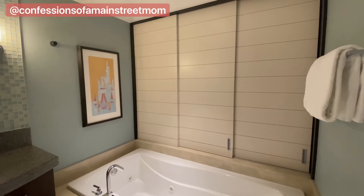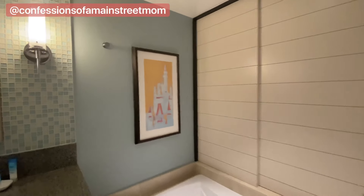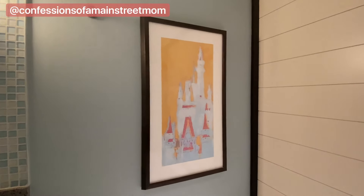And through those sliders, we have the bedroom over there. Look at this artwork of the castle — it's really pretty.